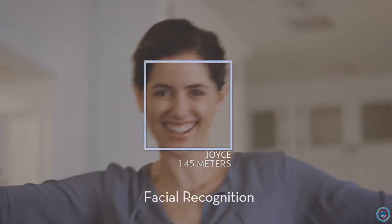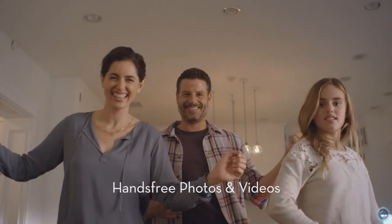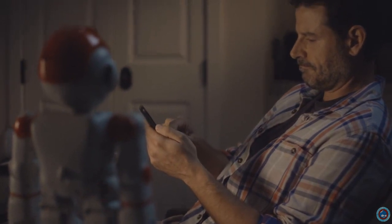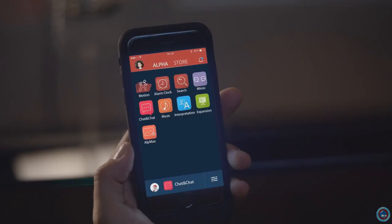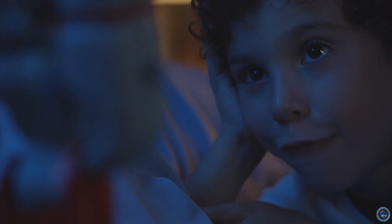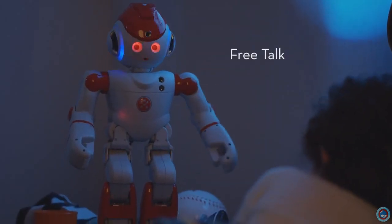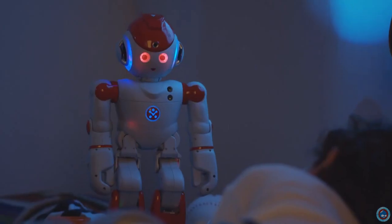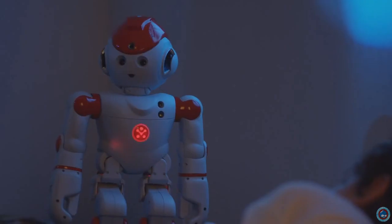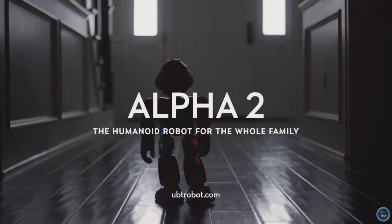Alpha, what's a star? A star is a sphere of plasma held together by its own gravity, appearing as a fixed luminous point in the sky. Would you like to hear a bedtime story? Yeah. Good night room, good night stars, good night to moms and dads, good night light, and good night locks. Good night, David. Alpha 2 — make him a member of your family today.